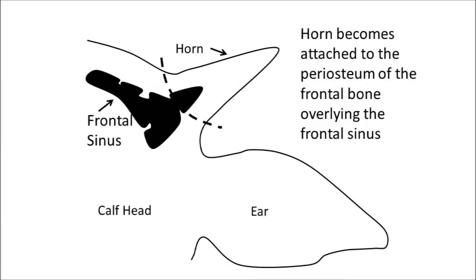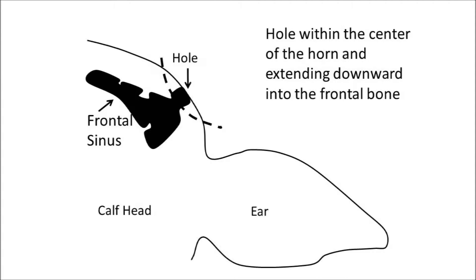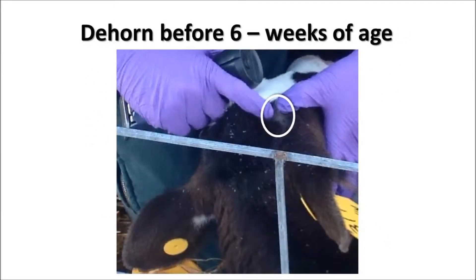At approximately two months of age, the horn becomes attached to the periosteum of the frontal bone overlying the frontal sinus. As a horn grows, the frontal sinus extends upwards into the center of the horn. You will see this extension of the frontal sinus when you remove horns of older animals, because there will be a voided area or space in the center of the horn extending downwards into the frontal bone. When we dehorn calves before six weeks of age, we avoid this extension of the frontal sinus.